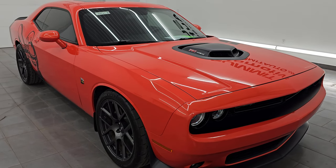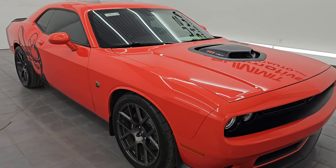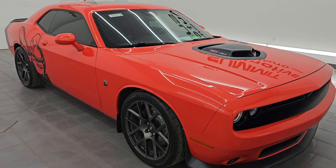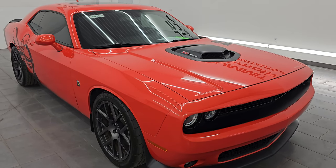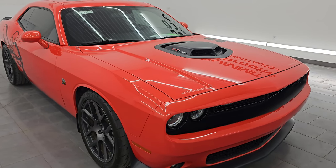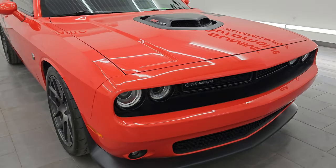This car has been fully safety inspected by our service shop. It has a fresh oil and filter change. All the fluids have been checked and topped off. It has brand new brakes, pads and rotors all the way around, and this car is 100% ready to go.